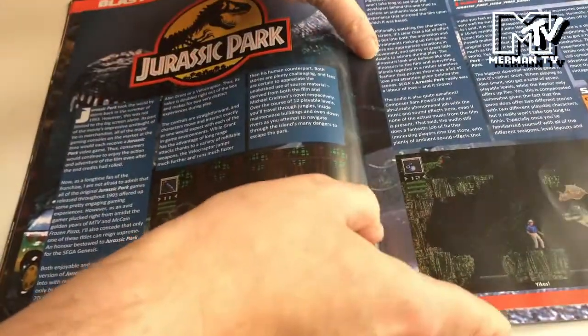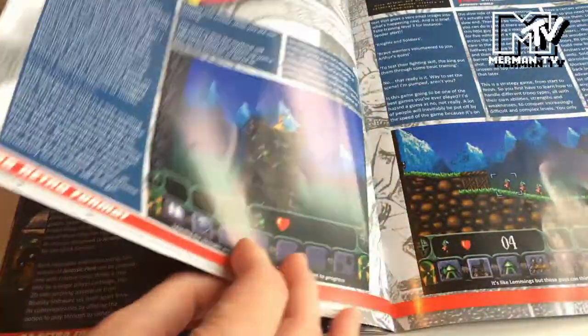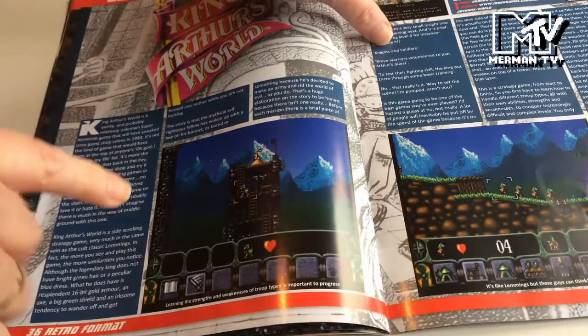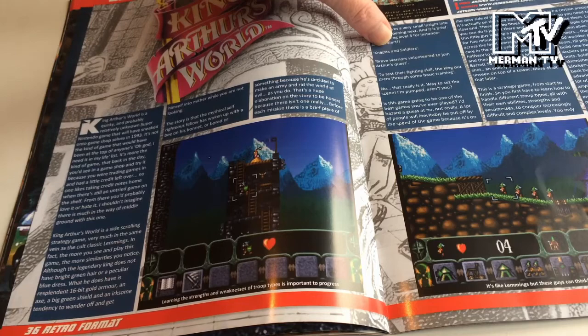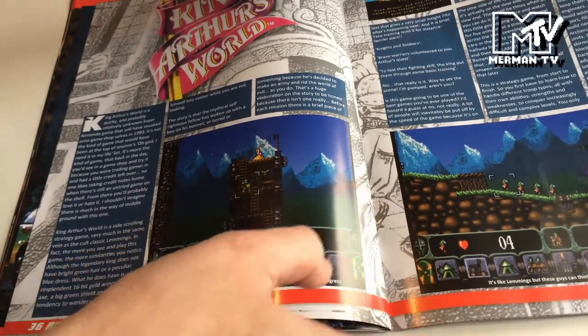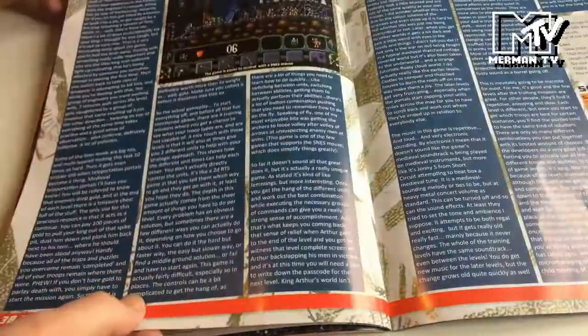Blast from the Past is Jurassic Park on the Mega Drive stroke Genesis. And for the SNES here we have King Arthur's World - interesting fact about that, it was one of the first games to have stereo sound. So that's an interesting strategy game there.